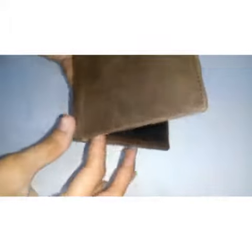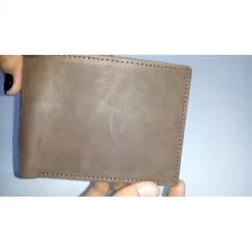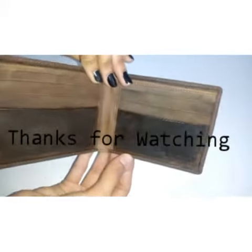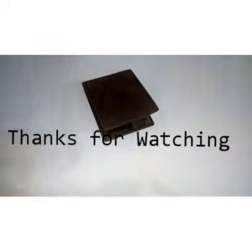If you are looking to buy this wallet, you have to visit either Bag Gallery, amazon.in, or flipkart.com. So hurry up guys! Thank you.